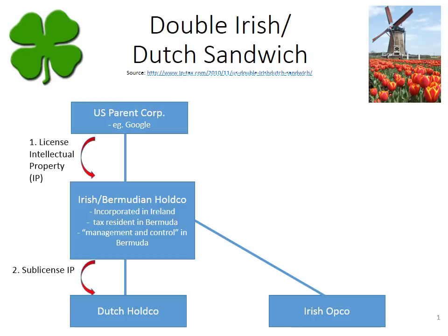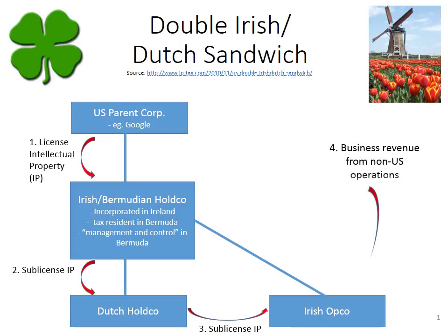The second step is that the IP license is sub-licensed down to the Dutch Hold Co., and then the Dutch Hold Co. sub-licenses again to the Irish Op Co. The Irish Op Co. uses that intellectual property to earn business revenue from various operations based outside the U.S. — it could be Europe, the Middle East, Africa, or anywhere else.